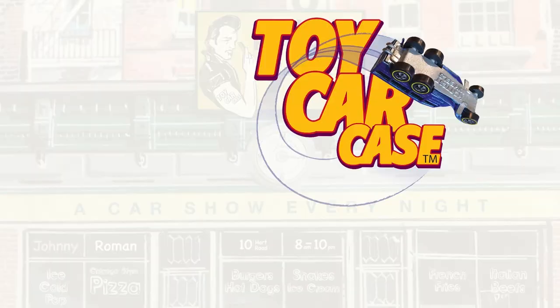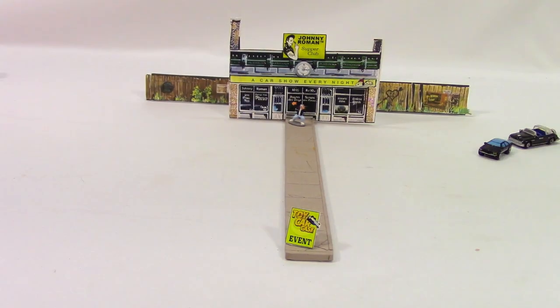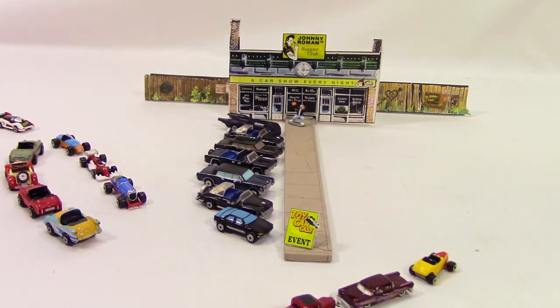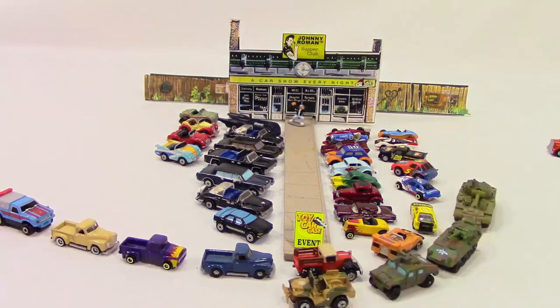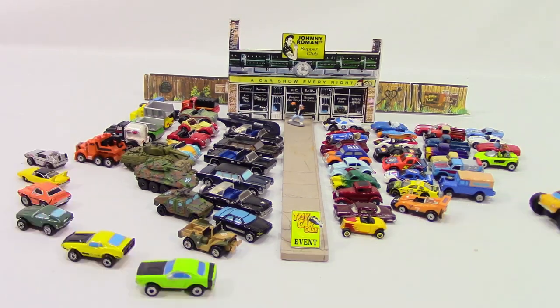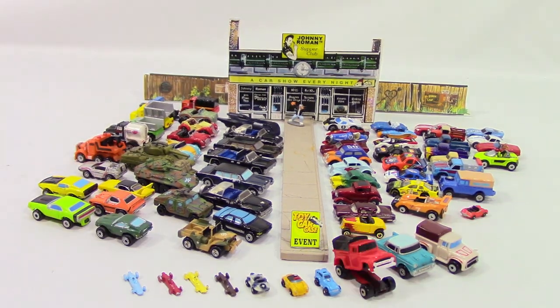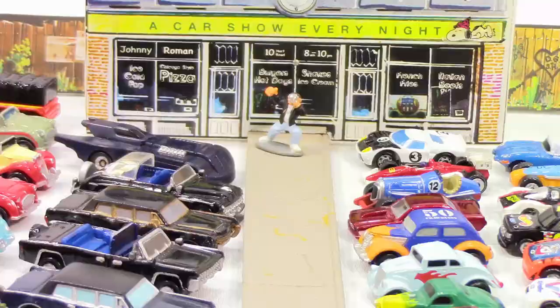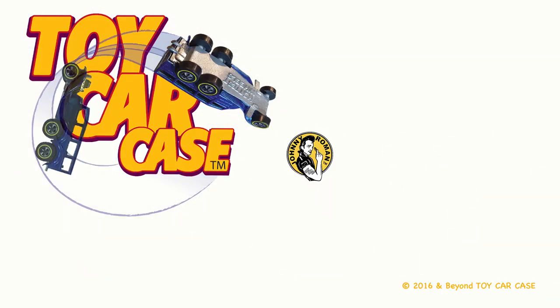Hey cats and kittens, it's a toy car case event at Johnny Roman Supper Club. It is 3:16 on old Johnny clock. Let's see what pulled into our parking lot. Look at all these micro machines - they are tiny, they are cool, they make me drool. This is a micro machine special edition. I love it. You can stick them in your pocket, stick it in your fingers. Okay kids, don't stick them in your nose - that's wrong!